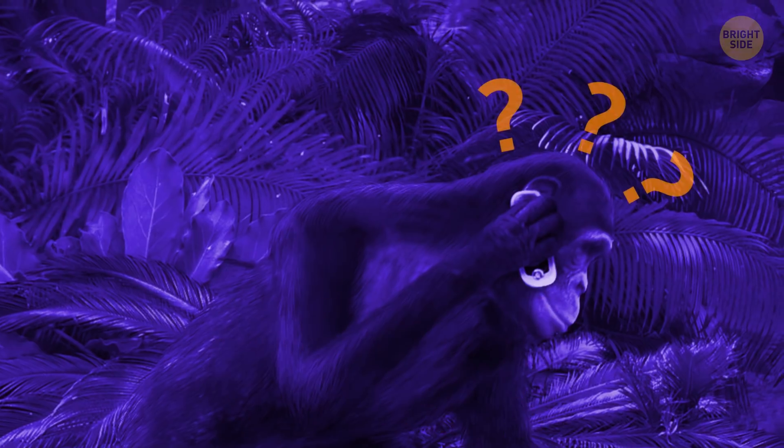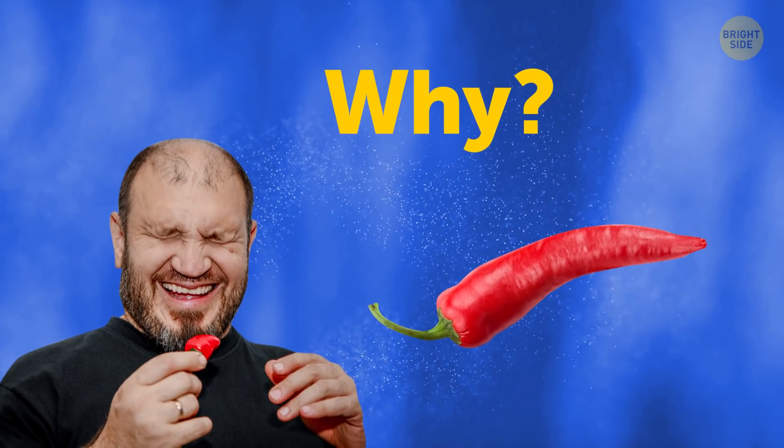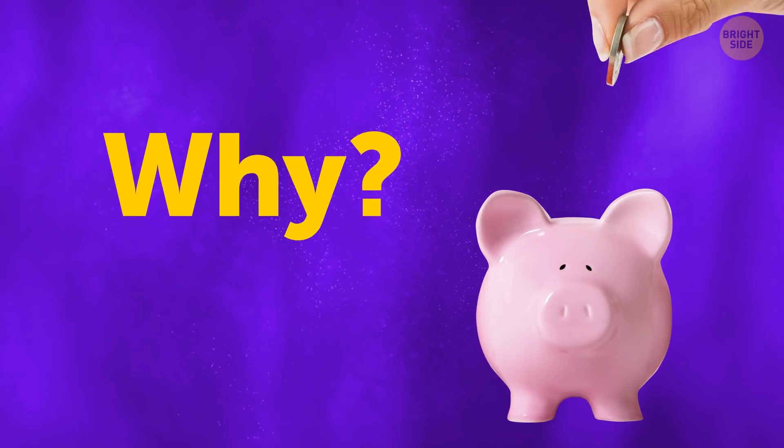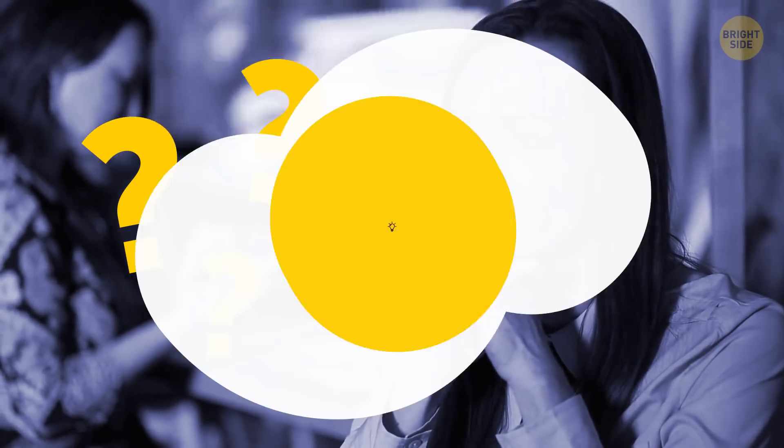Why? Humanity has been asking this question since the beginning — like, why are chili peppers hot? Why do we collect money in piggy banks? Why is pizza round but the box is square? Why so many questions? Well, let's get to the bottom of this.